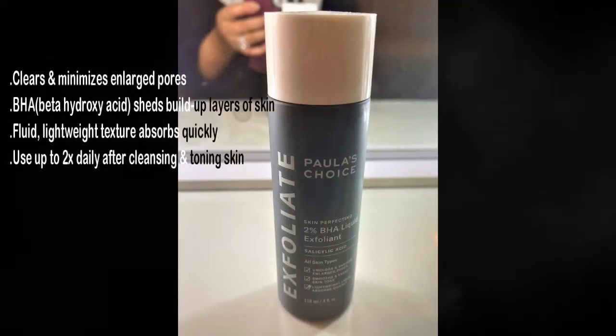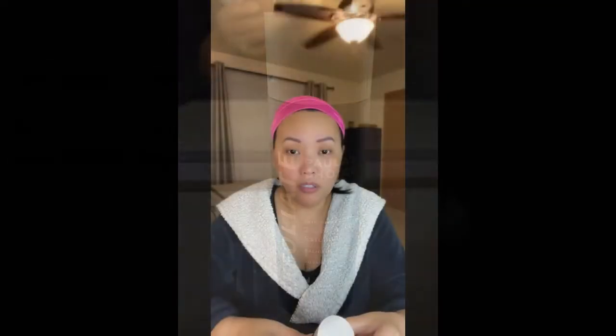Of course we have to include the neck — very important. I've been using an exfoliant, and I've been using this one for about three months now. Make sure you don't put it onto your eyelashes because it will remove them.